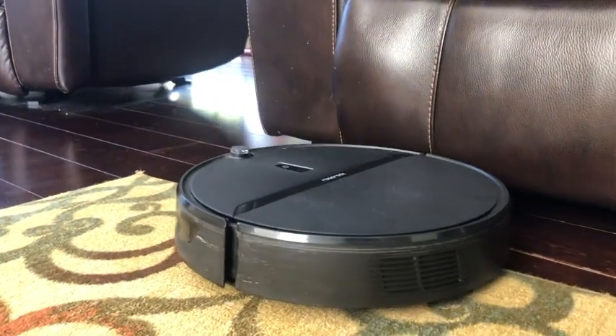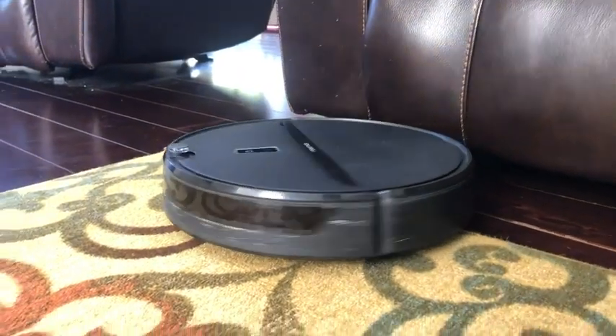It's also very good at getting everything clean. It has an app which means I can set a timer for it to clean at the same time every day, but I can also start it from my phone if I want an extra clean.